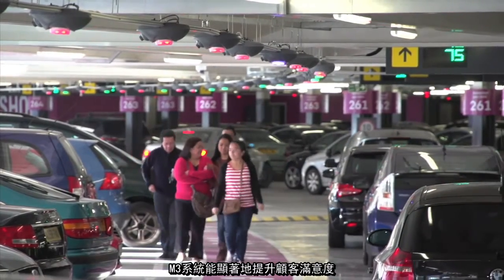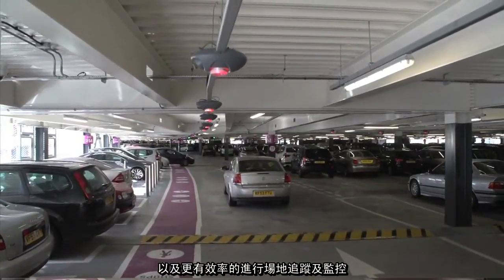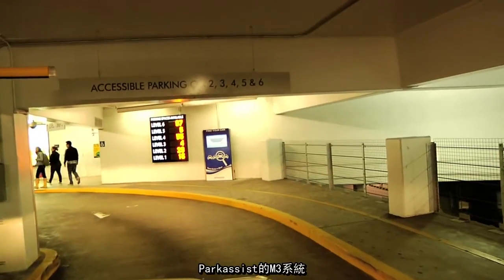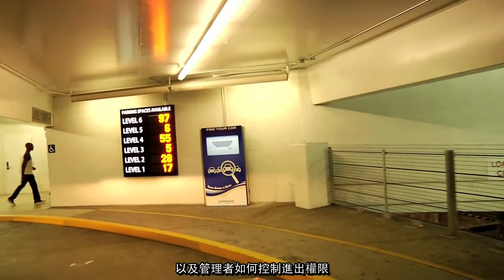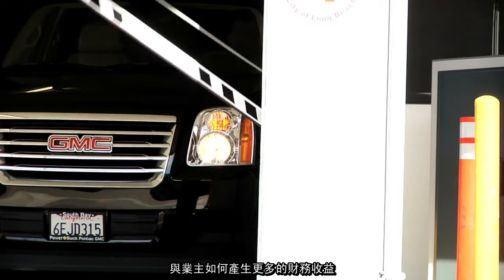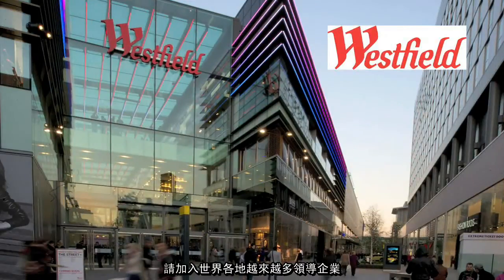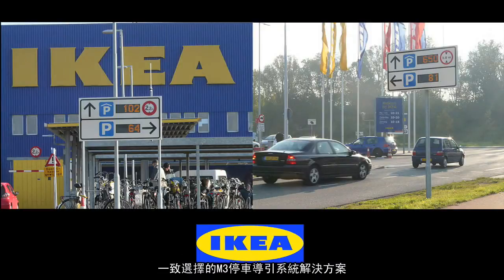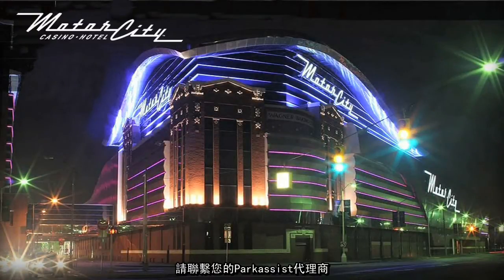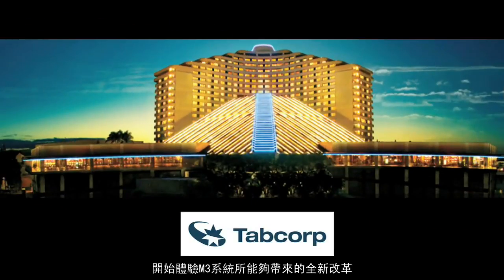With increased customer satisfaction, decreased operational cost, and more efficient tracking and monitoring, the M3 by Park Assist has reinvented how customers experience parking, how managers control their assets, and how owners generate additional financial returns. Join the growing list of leading players around the world who have chosen to benefit from the M3 solution. Contact Park Assist and begin to see how you can unlock the value in your car park.